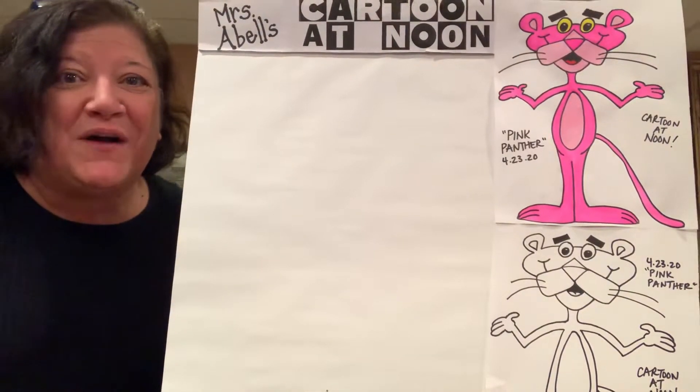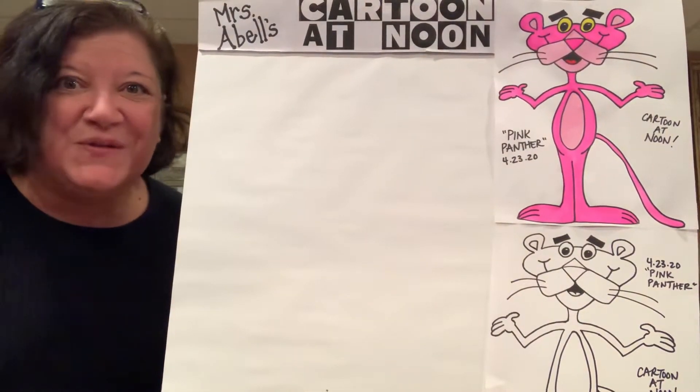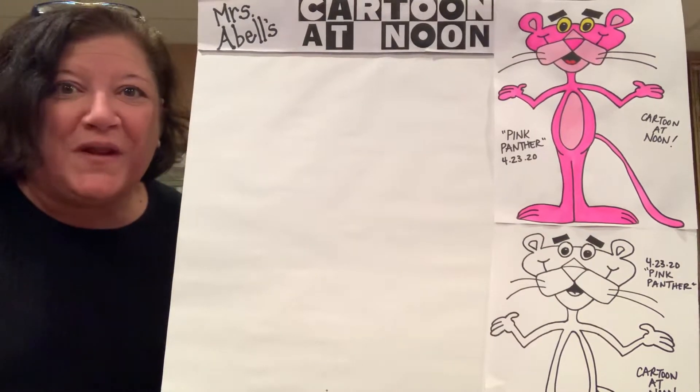Good afternoon and happy Thursday. Welcome to Mrs. Abel's Cartoon at Noon. Today is Thursday, April the 23rd, 2020.